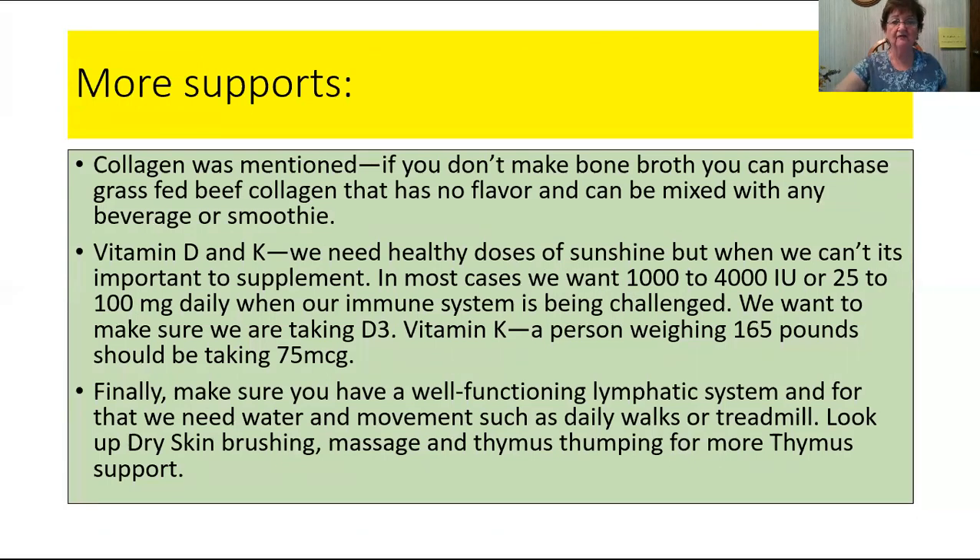We mentioned collagen before. If you don't make bone broth, you can purchase it. There's lots of collagen out there — it has no taste and can be mixed with your favorite beverage or in smoothies. You can get it at a discount when you click on the link in the description below.